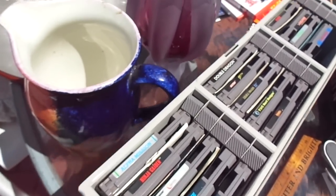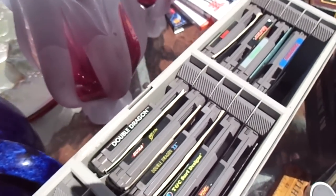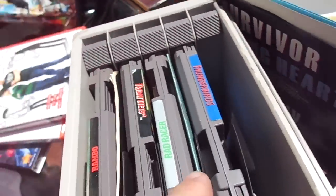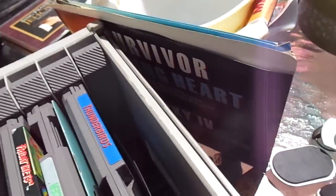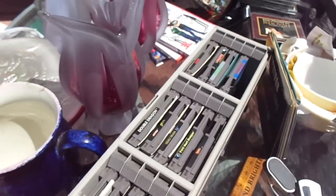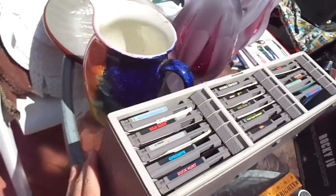Also Gyromite, Duck Hunt, Double Dragon, Ultra Skate or Die, Double Dragon 2, T&C Surf Design, Back to the Future, Rambo, Friday the 13th, Road Racer, and Thunderbirds — not familiar with that one. It came in an NES case and I don't know if it's official.